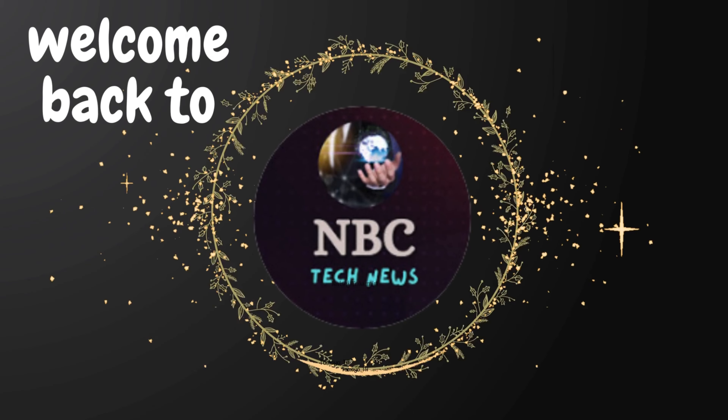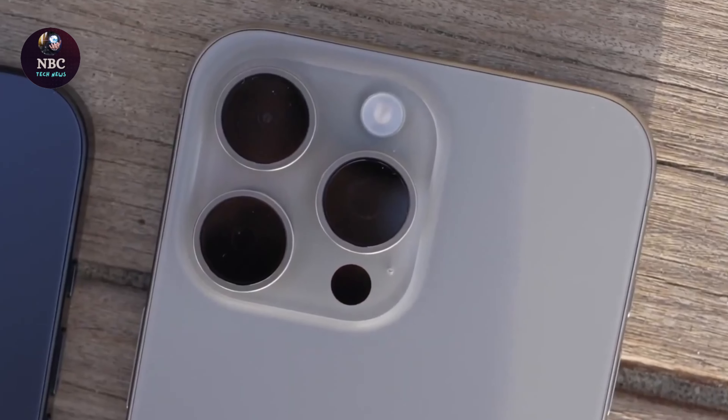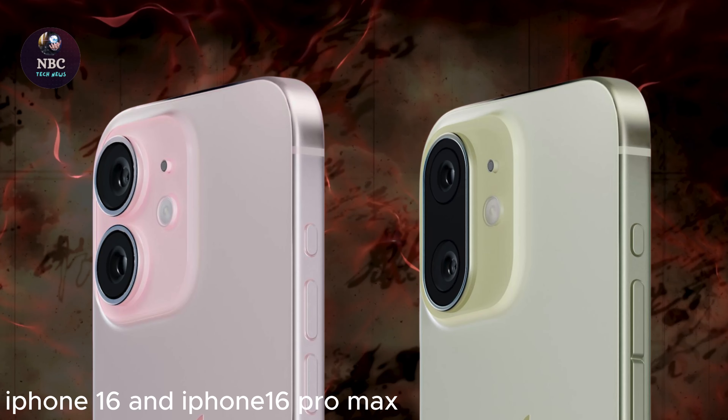Hey fans, welcome back to NBC Tech News. Apple has been reportedly working on several camera enhancements for the iPhone 16 Pro and iPhone 16 Pro Max.